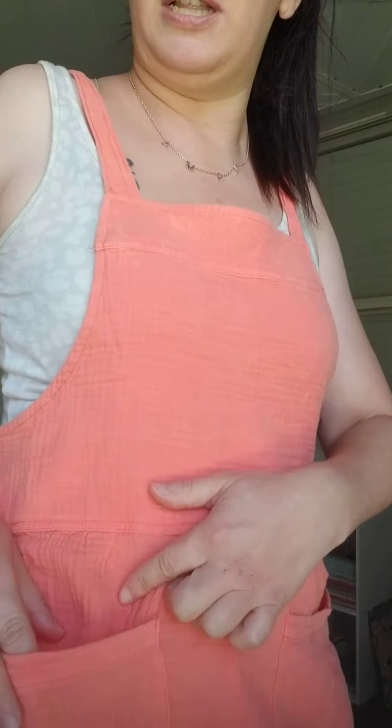It is just so stinking comfortable and the material — it is a gauze lightweight material so it is perfect. In the summertime we get really hot summers here and I am just going to love this outfit so much.